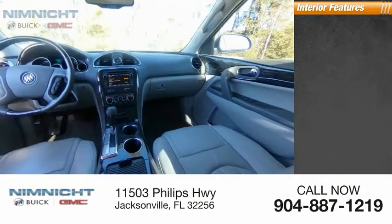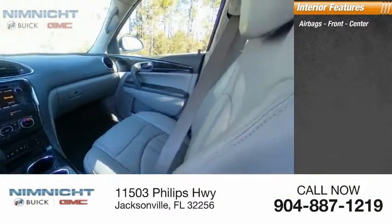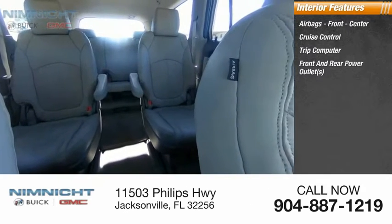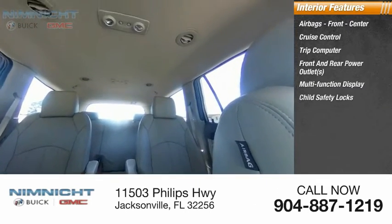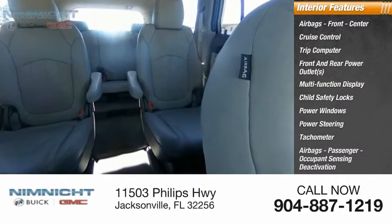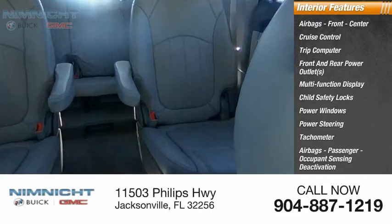Inside you'll find airbags front and center, cruise control, trip computer, front and rear power outlets, multifunction display, child safety locks, power windows, power steering, tachometer, passenger airbags, and occupant sensing deactivation.